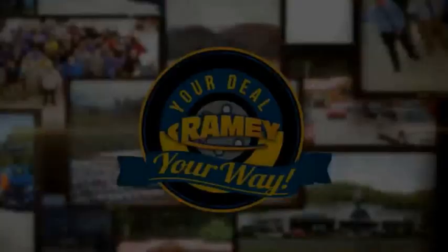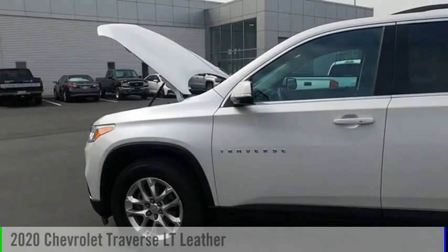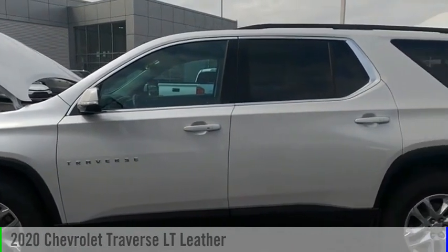Amy, it's your deal, your way. Come test drive the 2020 Traverse.